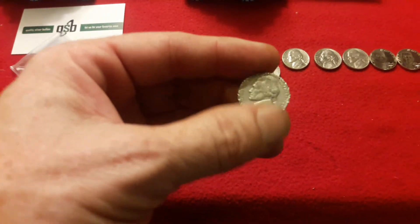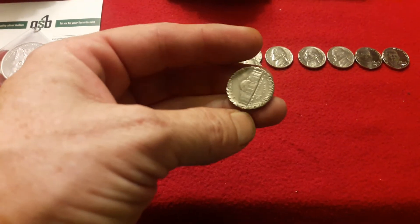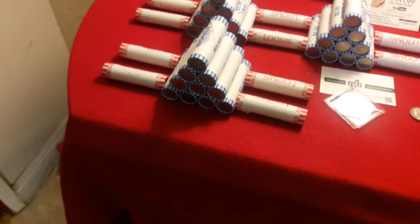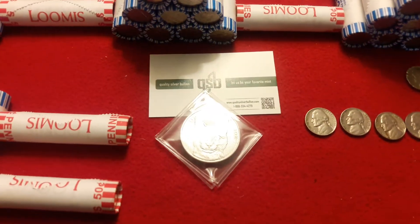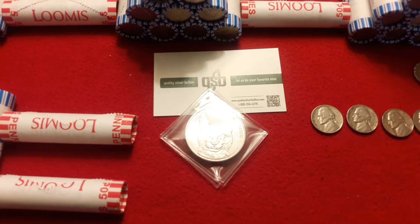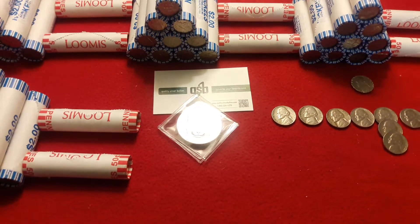This one I just pulled out because it was kind of interesting — looks like somebody was really, really angry at this nickel. So we're going to get through the next 10. Remember, make sure you tune in to Salivate Metal or go to QualitySilverBullion.com for all your great silver needs, coins and more. Ravenhawk Coins, stay tuned.